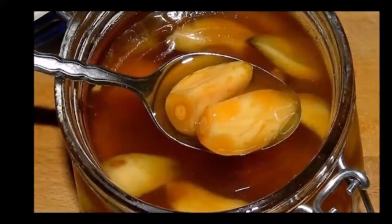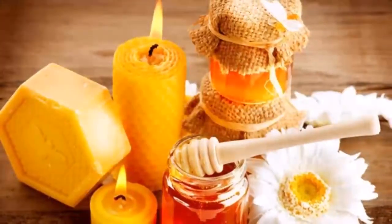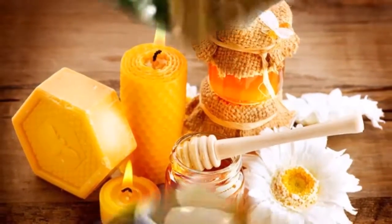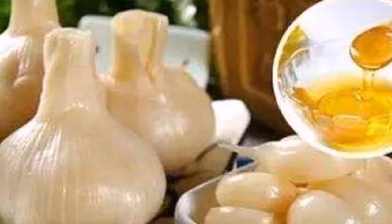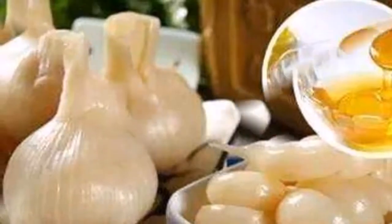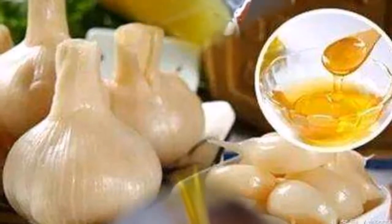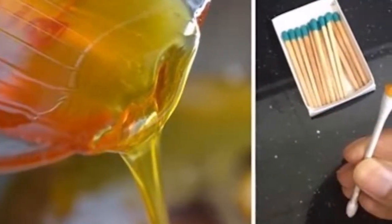Directions: add the ingredients one layer at a time into a 350 to 500 milliliter mason jar. Start with the garlic, chili peppers, and ginger, and end with the lemon juice and apple cider vinegar. Seal the jar, ensuring there is at least one centimeter of space from the rim. Store the jar in the pantry and consume some of this mixture regularly until your flu symptoms are gone, or for prevention.